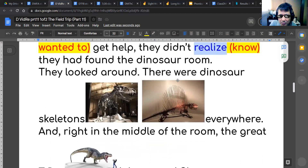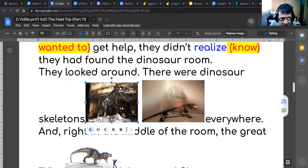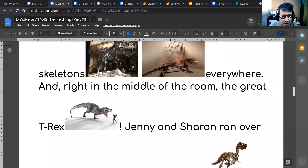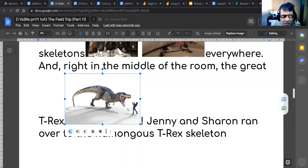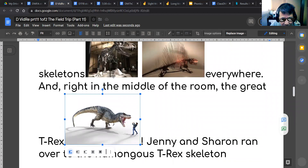They looked around and there were dinosaur skeletons everywhere. We have skeletons too, but because they were in the dinosaur room they saw dinosaur skeletons everywhere. Right in the middle of the room — not the corner, the middle — was the great T-Rex. But only the skeleton, not the full creature — just the skeleton.